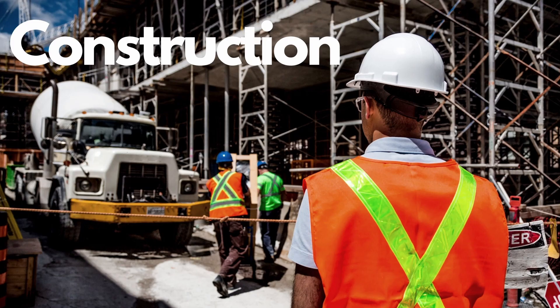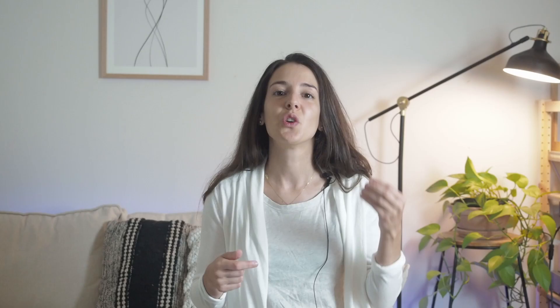If you're working in construction, hospitality, manufacturing, or medical services, you're probably going to need to wear a uniform, and these are usually provided by the company you're working for.